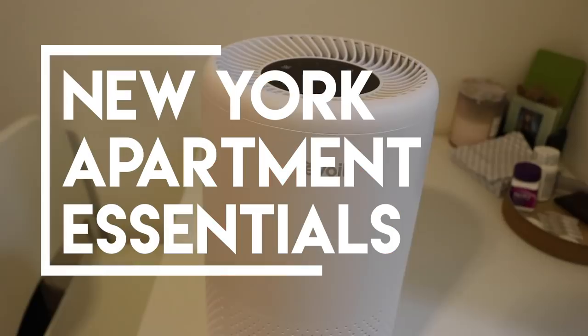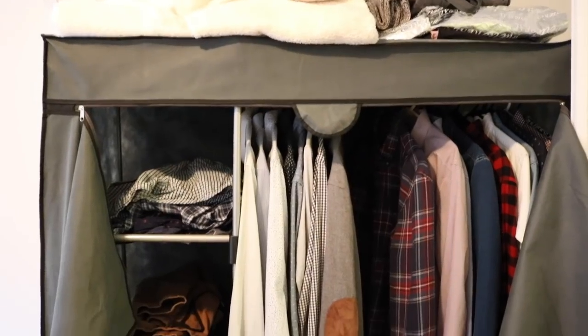Hi everyone, welcome back to my channel. In today's video, I wanted to do a New York apartment essentials video to show you guys what I think are some essential pieces that you should have in your New York studio apartment because you're tight on space. You want to make the most of your space and use it the most efficiently. So let's go check out some items.